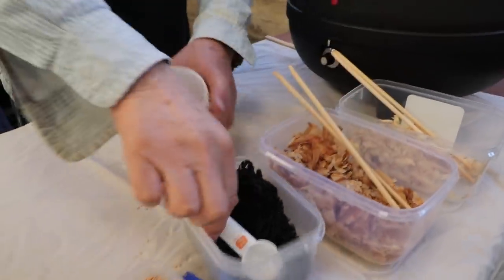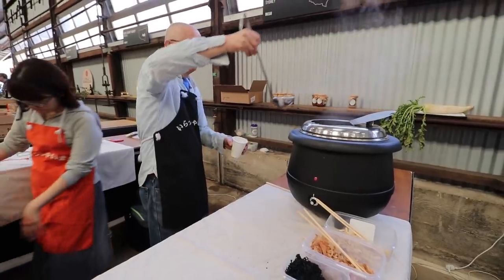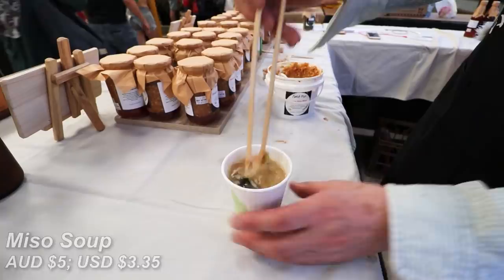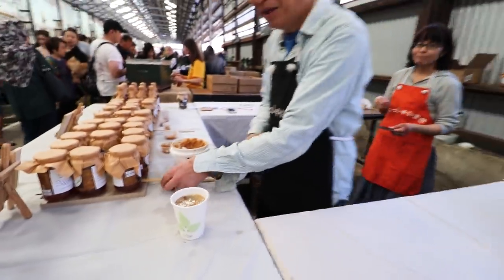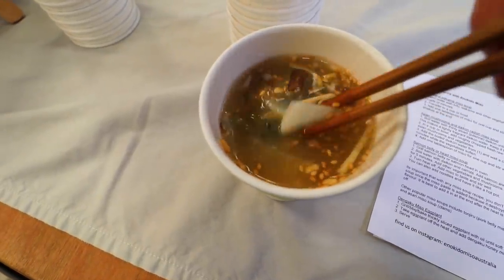We're currently at the miso place. The great thing about this store is that they make all their own misos themselves, and of course I have to try it — the owners are so nice, which makes it even better. I'm going to get a cup of miso soup; they come at five dollars a cup. It is hot but it is good — it's very different to the miso paste I use at home. It's delicious; I just wish there was more!